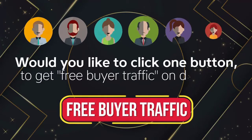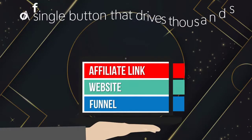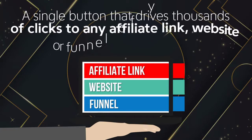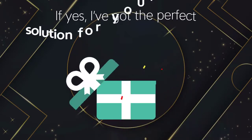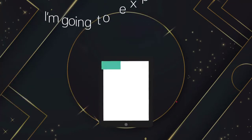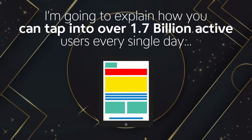Would you like to click one single button to get free buyer traffic on demand? A single button that drives thousands of clicks to any affiliate link, website or funnel of your choice? If yes, I've got the perfect solution for you. Because in the next 60 seconds, I'm going to explain how you can tap into over 1.7 billion active users every single day.